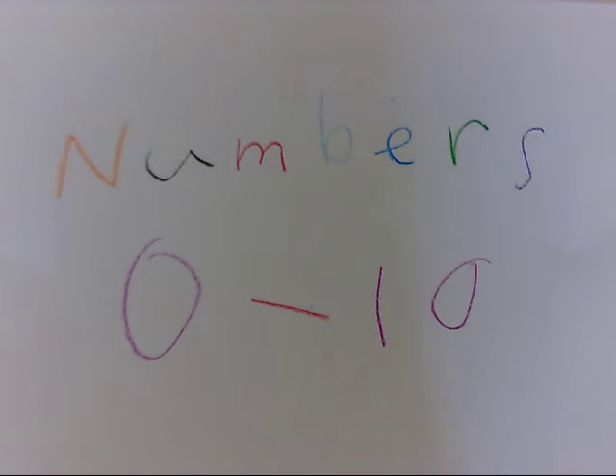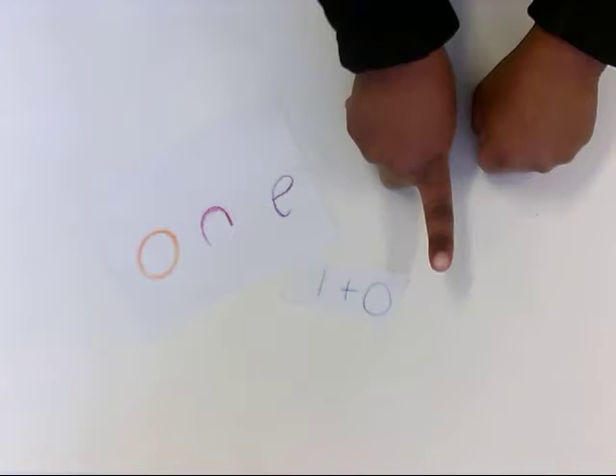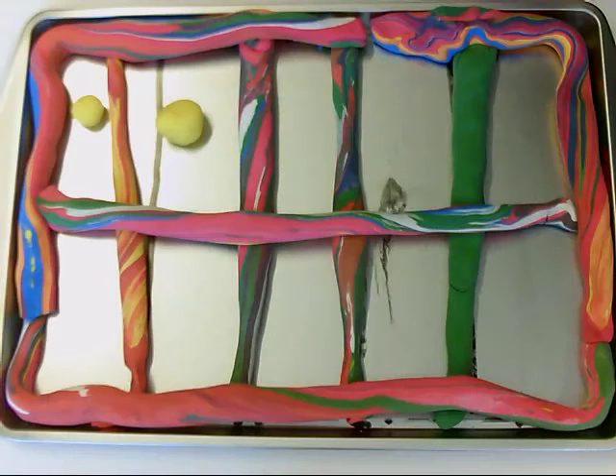Numbers zero through ten. Zero — zero means nothing. One — one plus zero is the same as one. Two — one plus one is the same as two.